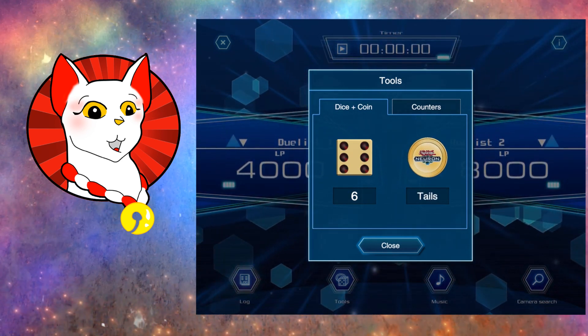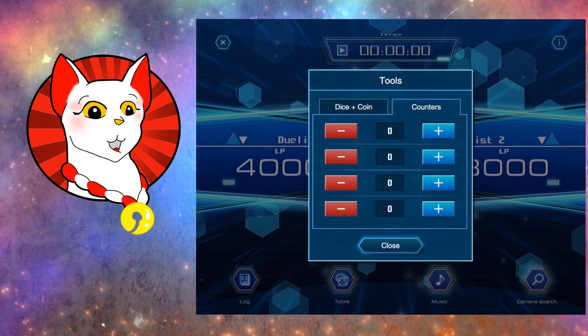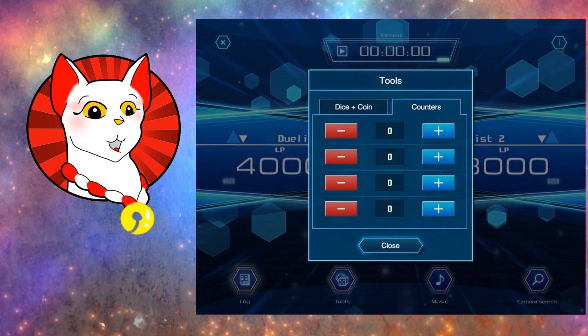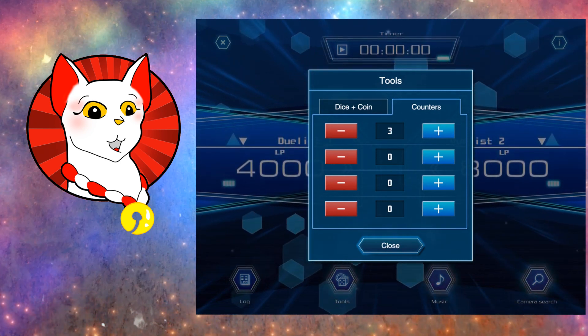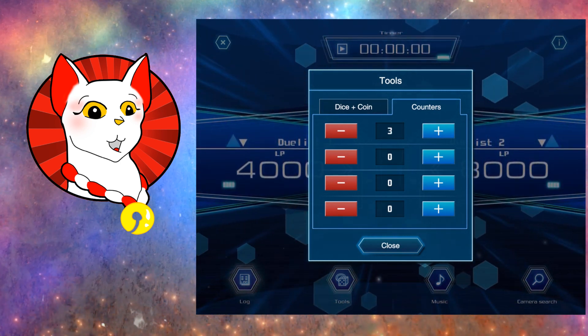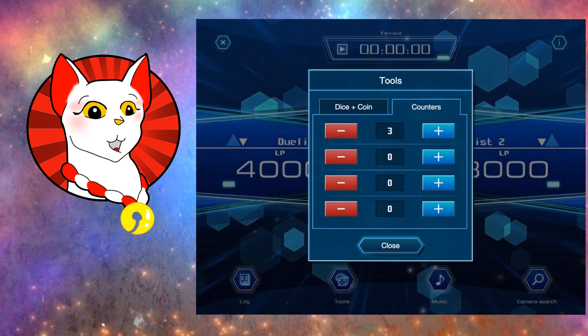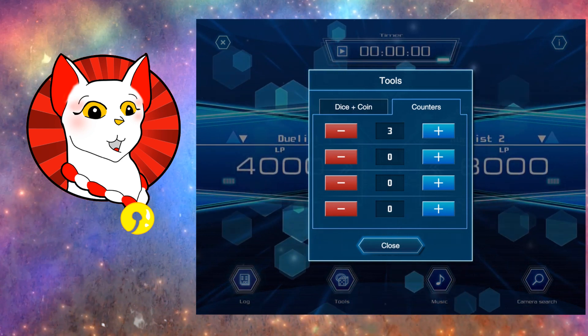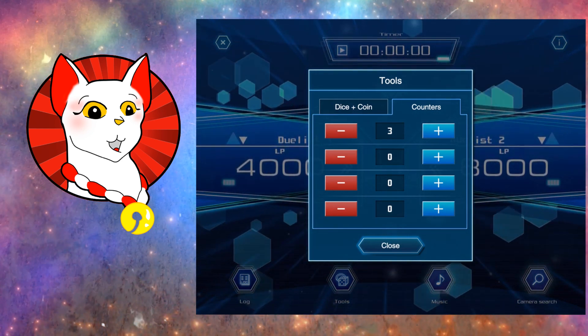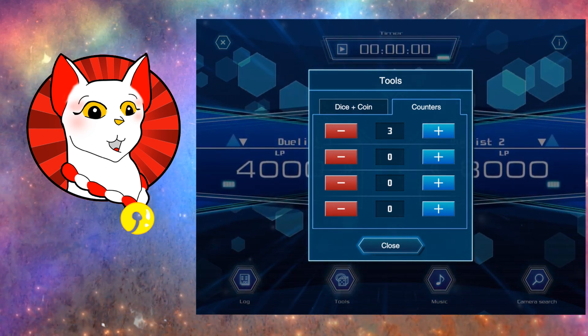That would mean the attack goes through. Now counters is nice — you can add or remove counters. The only tricky thing about this one is you will need to keep track of which card they are being used on. So if you're using Pendulum Magicians, I know that can be pretty complicated. Personally, if I were using a deck like that, I would still prefer to put the dice directly on the cards themselves.